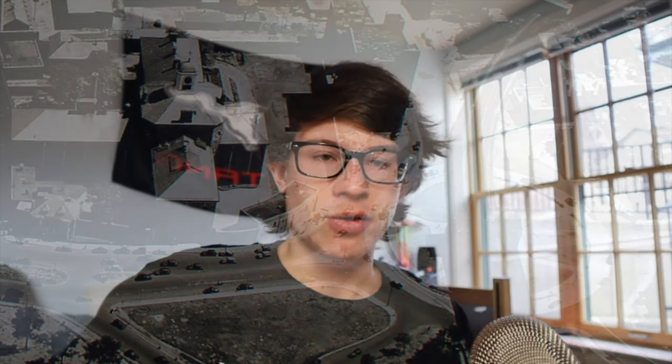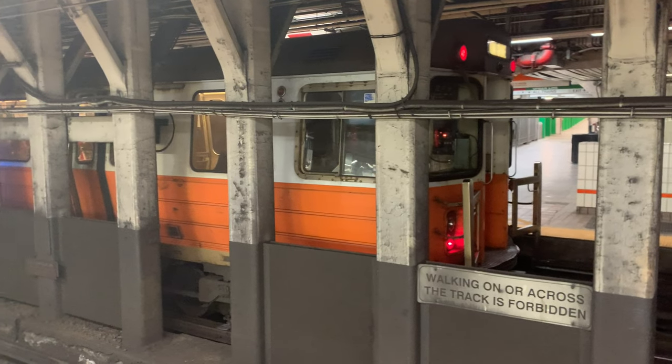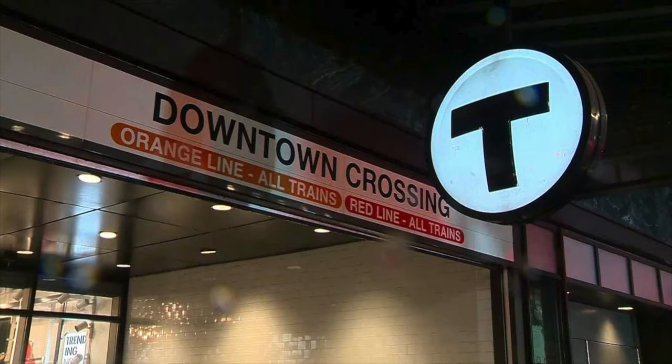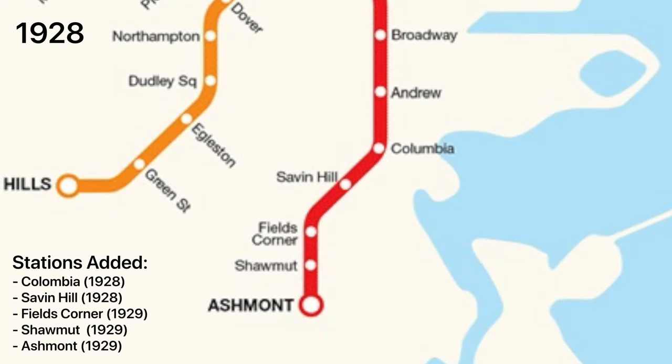While the current line was in operation, the Dorchester Tunnel extension was in the works. The extension made the connection to the Washington Street Tunnel — now Downtown Crossing — where the Red Line officially met the Orange Line and extended further into Boston and Dorchester. By 1915, Washington Street station (now Downtown Crossing) and South Station were added. In the following years, Broadway and Andrew were built. Once the Dorchester Tunnel was finished, the new Dorchester Extension line was built, which included Columbia (now JFK/UMass), Savin Hill, Fields Corner, Shawmut, and of course Ashmont.